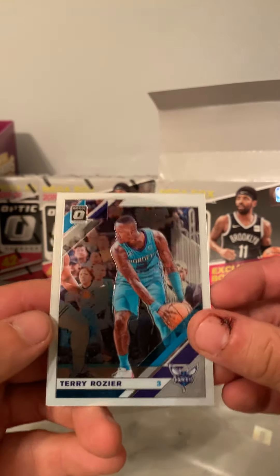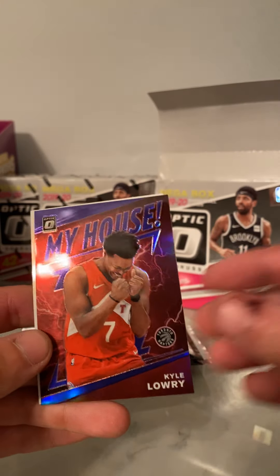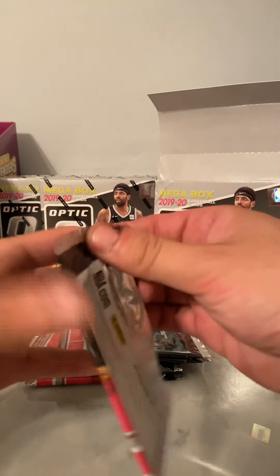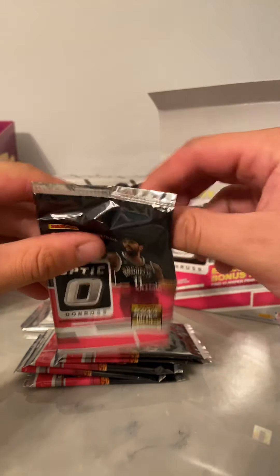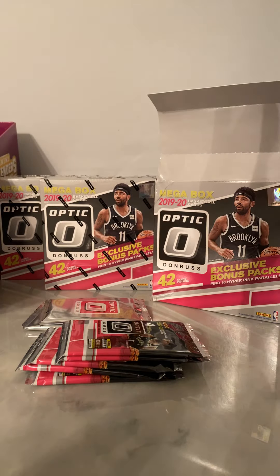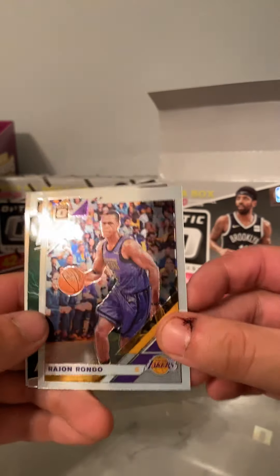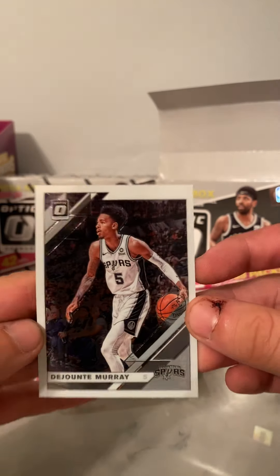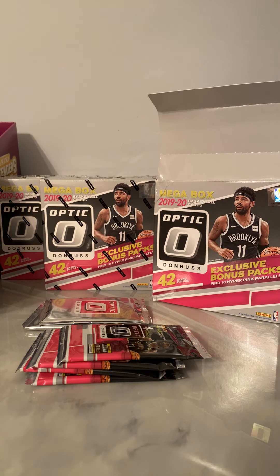All right, first card we got is Terry Rozier, Marcus Smart, Ja Morant, Kyle Lowry, and Kevin Durant. We have Harrison Barnes from the Kings, Rajon Rondo from the Lakers, Ja Morant, Jason Tatum, and Jamal Murray.